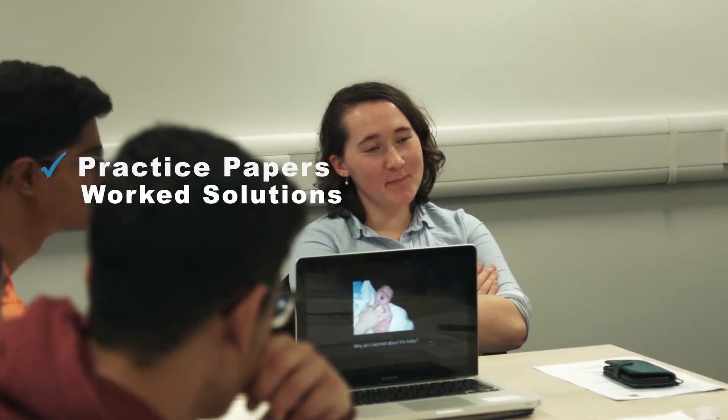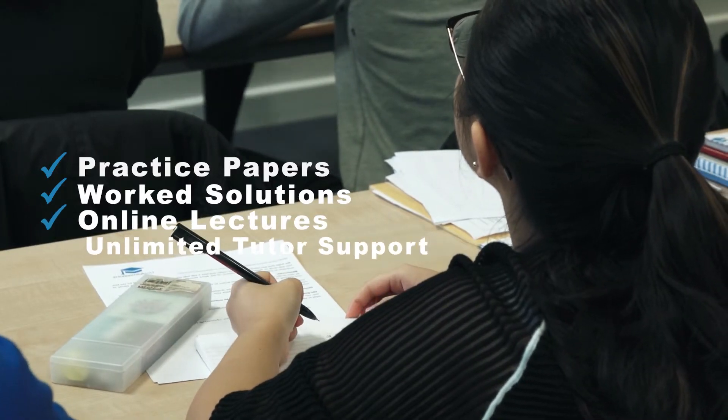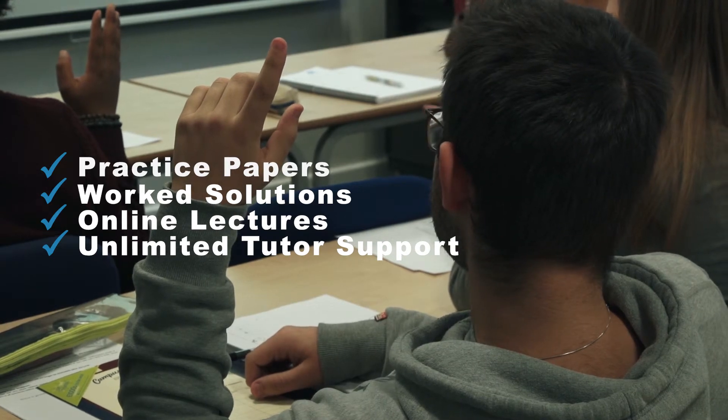In addition, you also get a wealth of resources such as practice papers, worked solutions for these papers, online lectures, as well as unlimited tutor support until your test, so you're never on your own again.